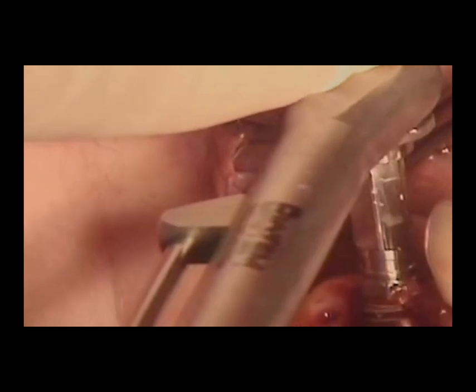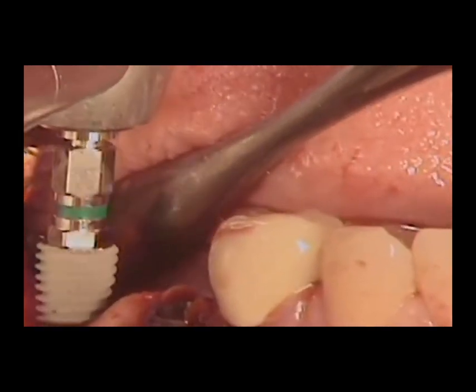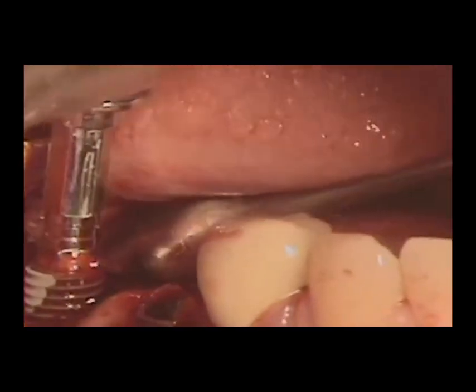After care and maintenance of dental implants: once the implant procedure is complete, patients must commit to diligent oral hygiene to ensure the longevity of their new tooth. Regular brushing, flossing, and dental checkups are essential to prevent gum disease and other oral health issues that could compromise the implant.